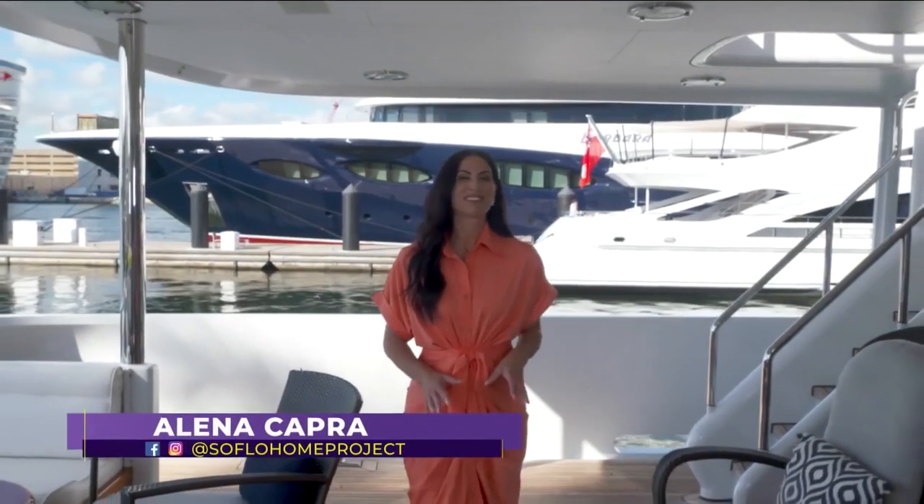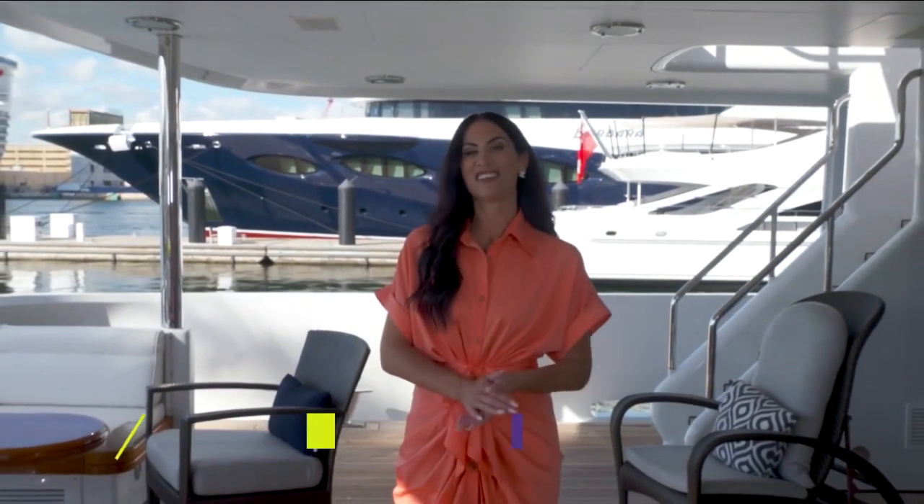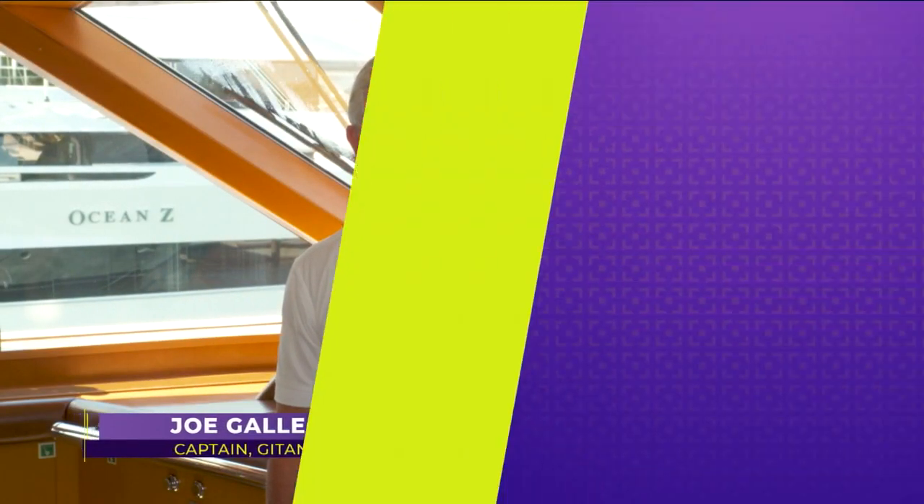Our beautiful weather has snowbirds flocking to South Florida this time of year. Some come by air while others take to the sea. Hi, I am Joe Gallegas. I'm the captain on the motor yacht Gitana, a 158-foot Fedship.